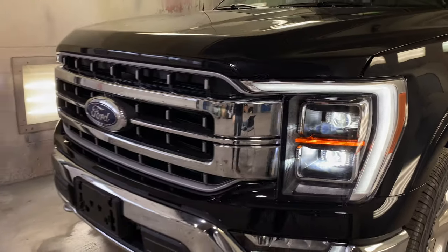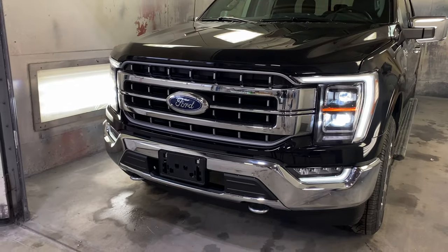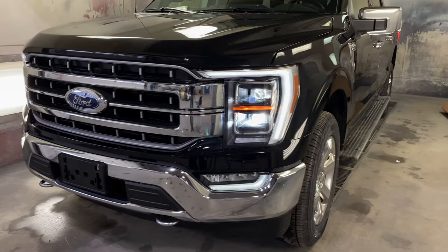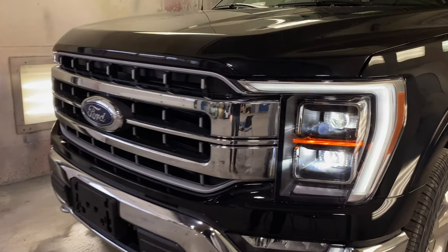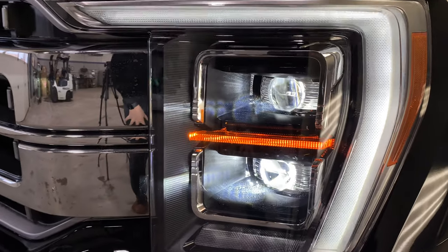As you can see, this is the chrome appearance package. You're going to have your chrome grille, chrome front bumpers, chrome tow hooks, chrome mirror caps, and chrome 20-inch wheels. Up at the front, you do still maintain LED headlights — you're going to have your LED outline, LED fog lights, LED low beam, and a high beam projector-style system.